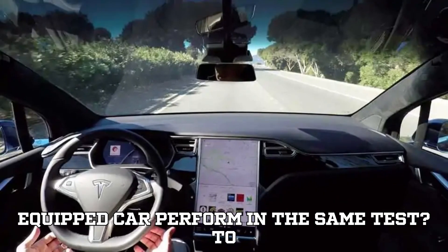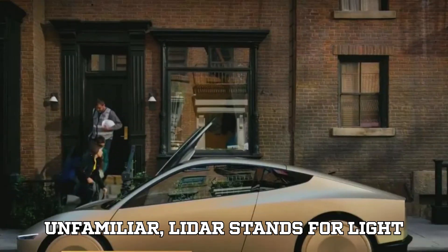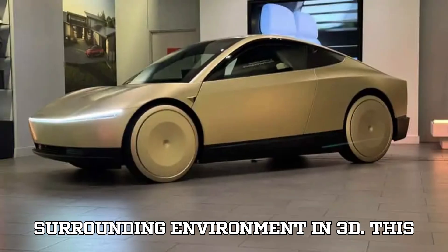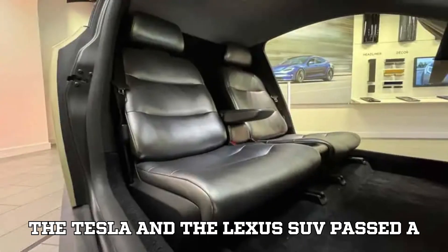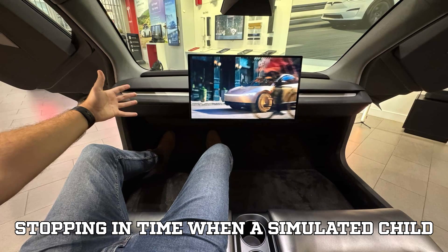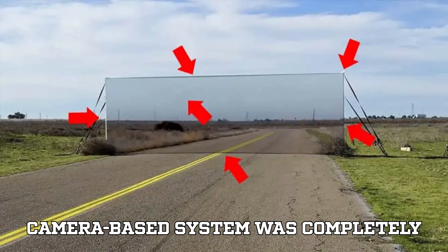To provide a fair comparison, Rober also tested a Lexus SUV equipped with Luminar's LiDAR system. LiDAR stands for Light Detection and Ranging, and it works by sending out laser pulses to map the surrounding environment in 3D. This technology allows the car to detect objects with incredible precision, regardless of lighting conditions or optical illusions. In the initial stages of the test, both the Tesla and the Lexus SUV passed a basic obstacle detection challenge, stopping in time when a simulated child figure popped up in front of them. However, when it came to the painted wall, the results were drastically different. While the LiDAR-equipped Lexus instantly recognized the wall as a solid object and stopped in time, Tesla's camera-based system was completely fooled.